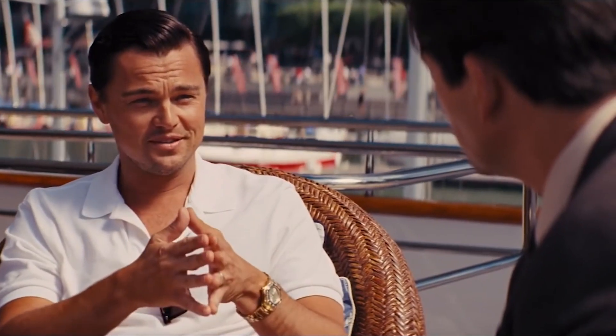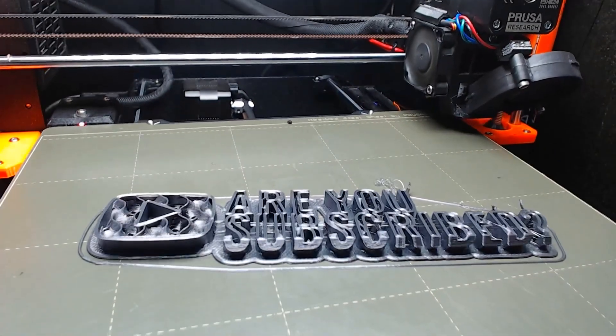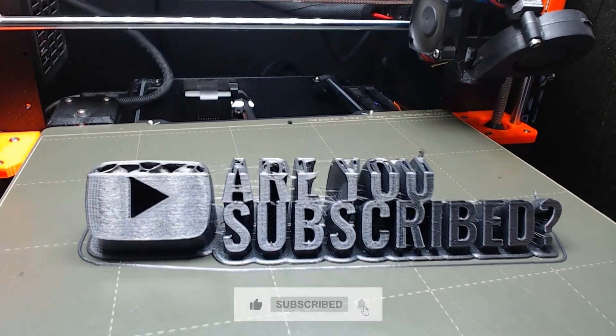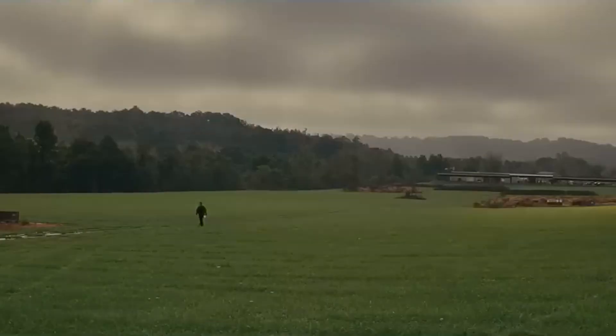That's it for today's video. I hope you enjoyed learning about the best 3D printers of 2023. Don't forget to like, share, and subscribe to our channel for more amazing content. Thanks for watching, and we'll see you in the next video.